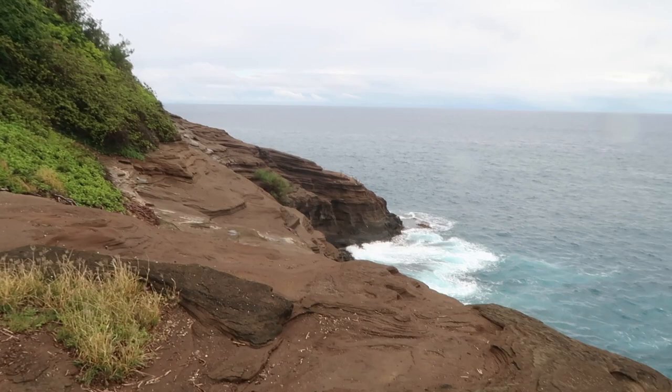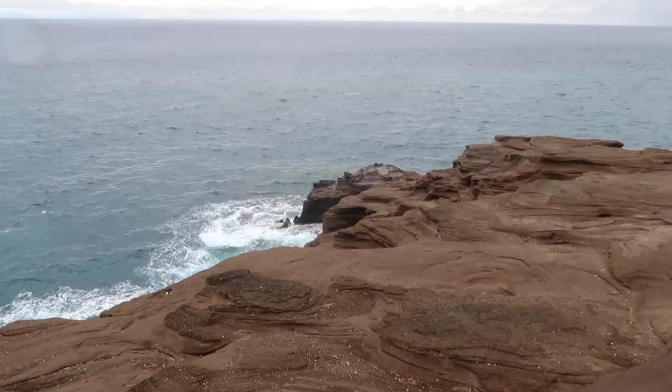We Ubered to Spitting Cave — it was honestly a really sketchy way to get down, kind of dangerous and slippery, but the views are really pretty. It's also a residential area — people's houses are right here and this is their backyard view. The ocean hits the rocks and separates, creating big waves. Really cool!